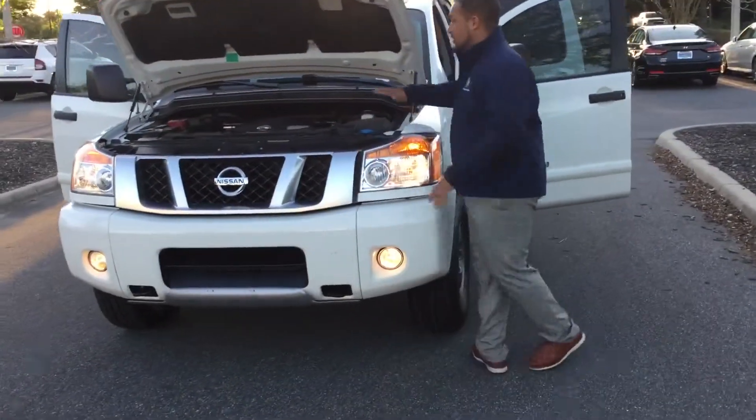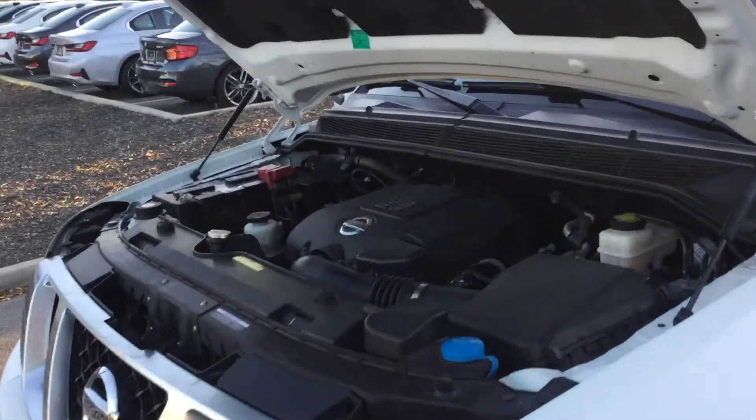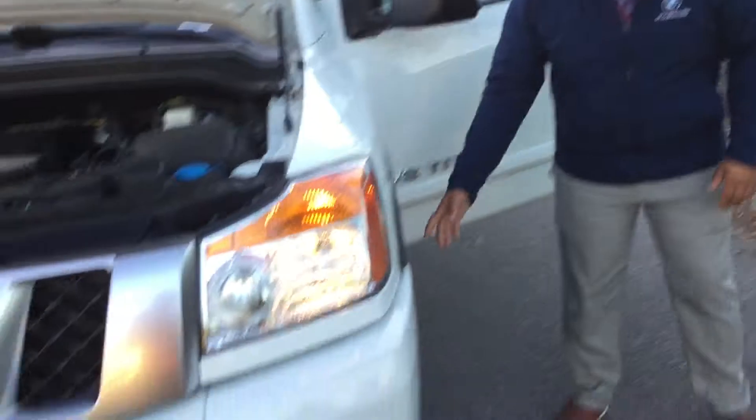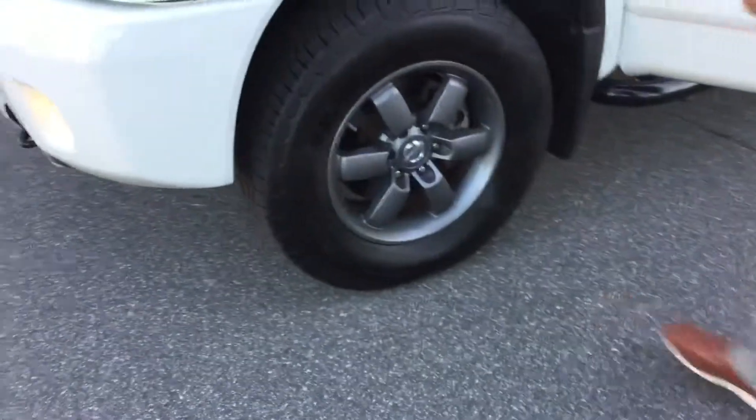Let's go ahead and make our way right here. Could you get a picture of the motor for me? Get a good video of it? Perfect. Now if you look right over here, you got brand new tires — brand new shoes right here on this vehicle.